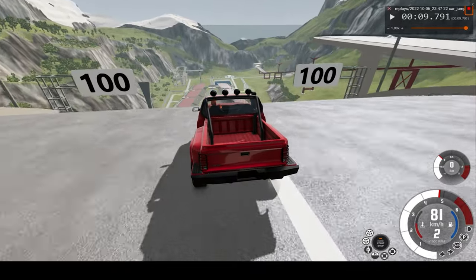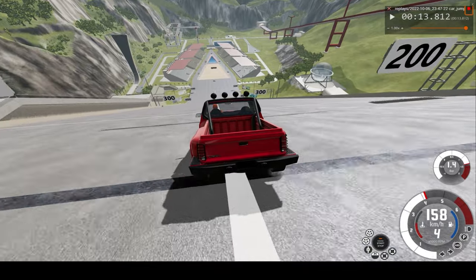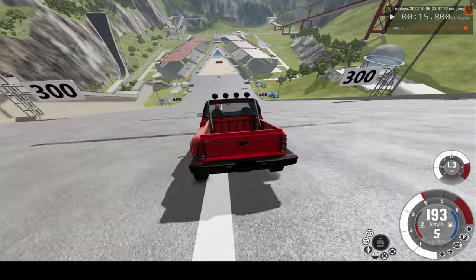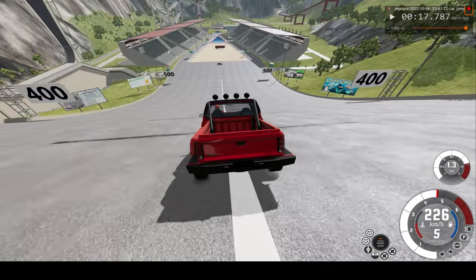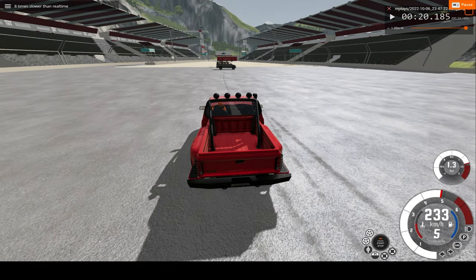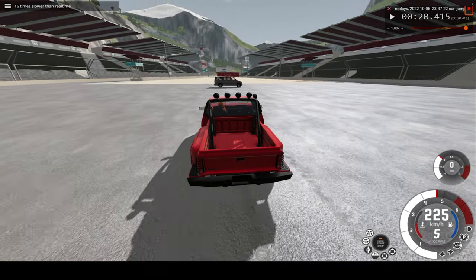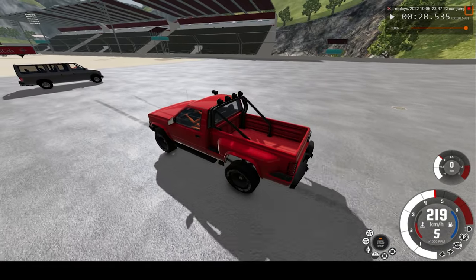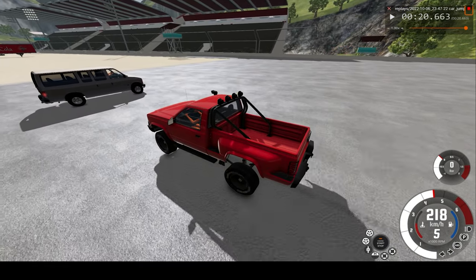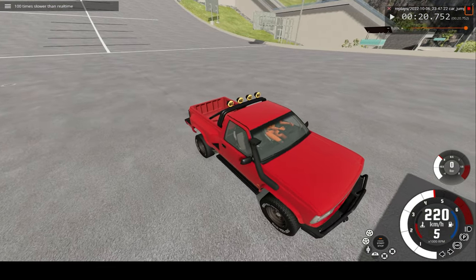I'm already at 80 before we go down the ramp and here we go. I'm already crossing 200, 230, 240. Looks like we're topping out at 233 kilometers an hour. We'll make impact around 220, 210, which is incredibly fast still. And right here we make impact.